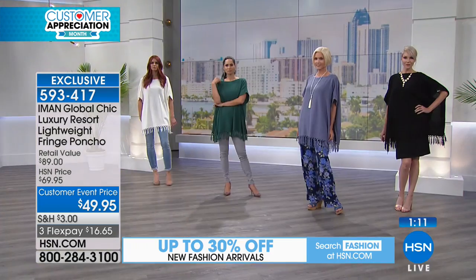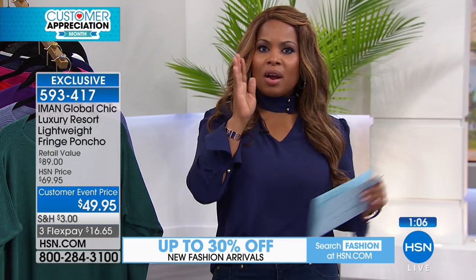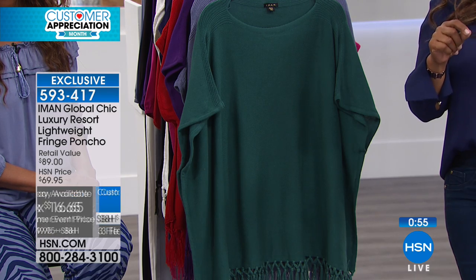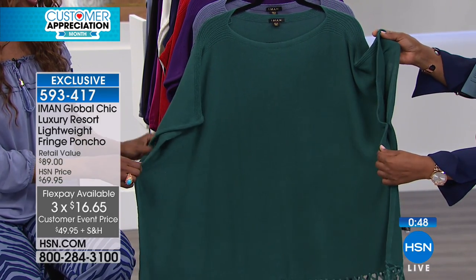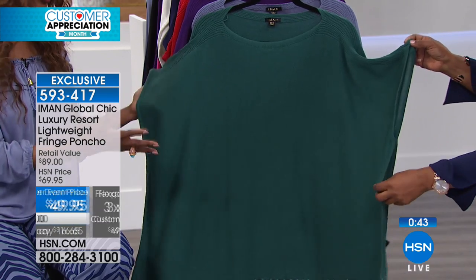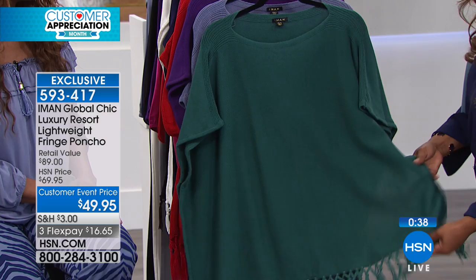The sizing is dual sizing, meaning if you are extra small or small, you'll get the extra small/small size. Then we have medium/large, extra large/1X, and then 2X/3X. This is a very easy fit — it has buttons on the side so it opens up. You can wear a long sleeve underneath. It's a beautiful cotton layering piece, very hip with the fringe at the bottom.